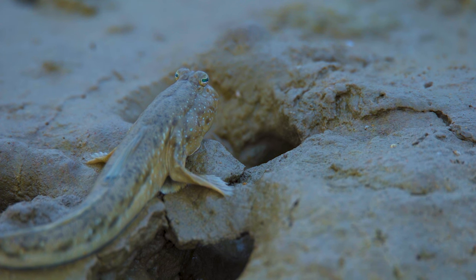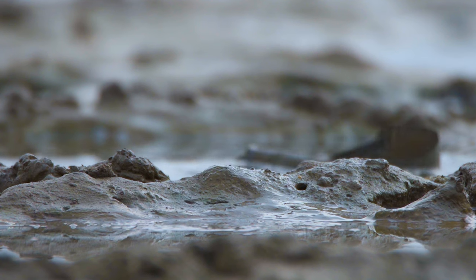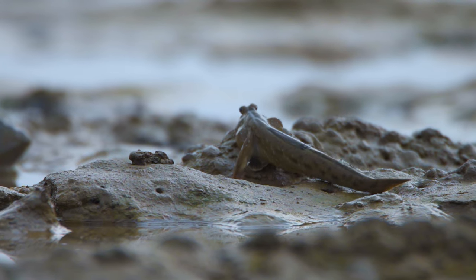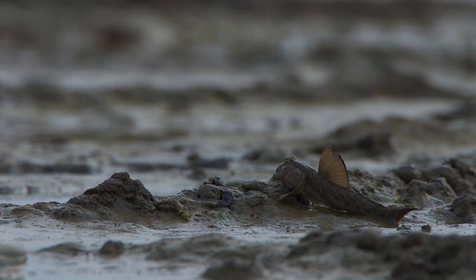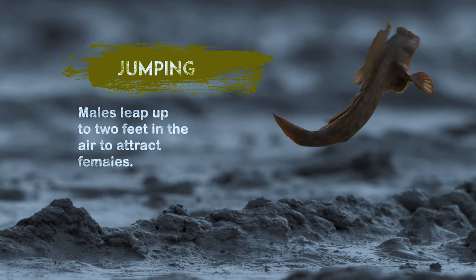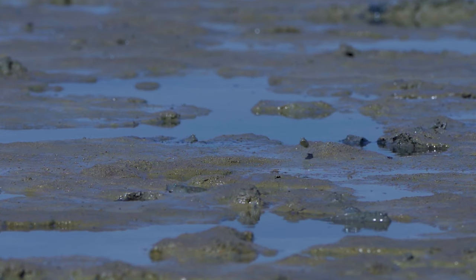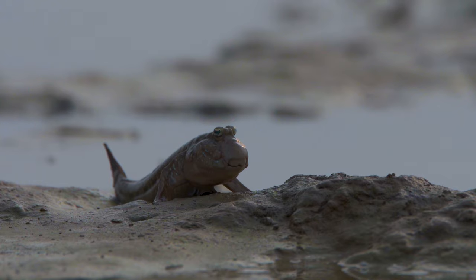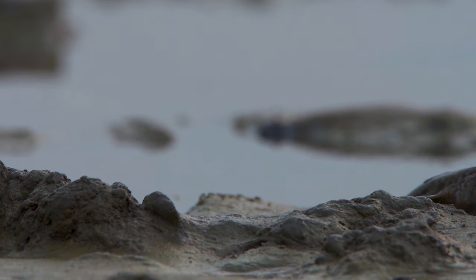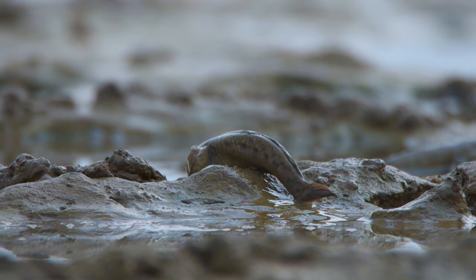But there is more to a mudskipper's life than building walls and waving fins. They also look for mates while out of water. But when you are surrounded by walls and located so far down on the ground, a guy has to work hard to get noticed. Despite his best efforts, it appears that this fella will have to wait.